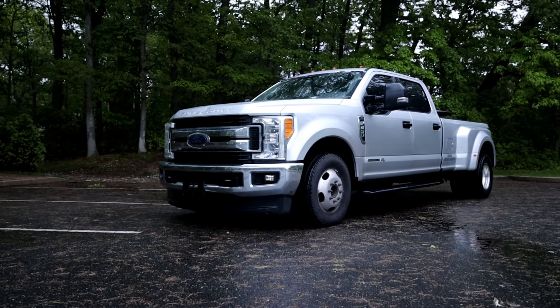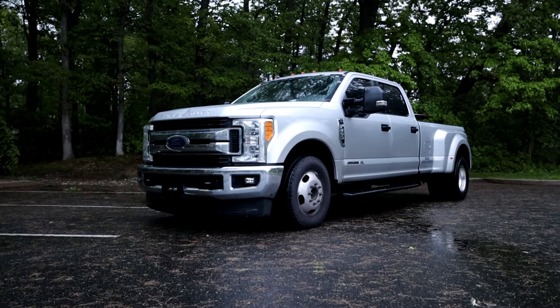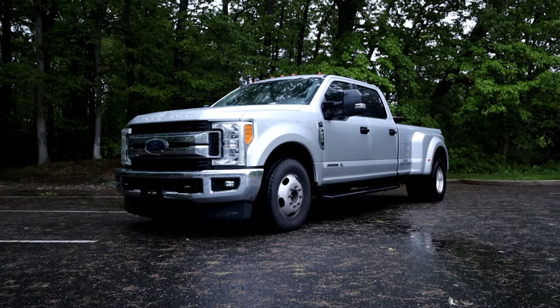How's it going guys, welcome back to the channel. We've got another review today — we're gonna be reviewing this 2017 Ford F-350 Super Duty.